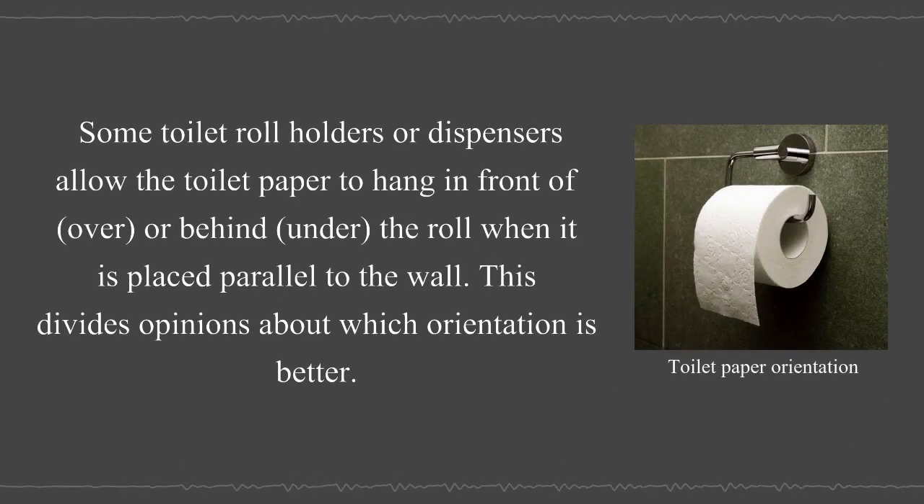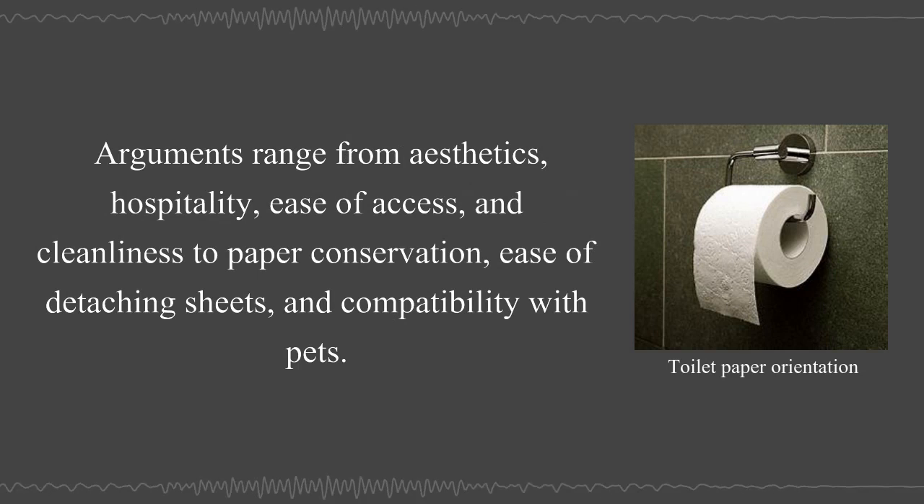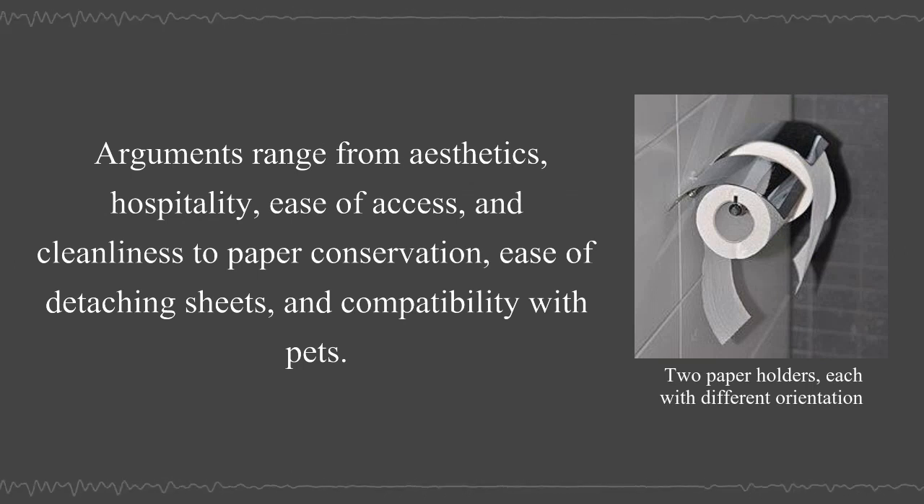Some toilet roll holders or dispensers allow the toilet paper to hang in front, over, or behind the roll when it is placed parallel to the wall. This divides opinions about which orientation is better. Arguments range from aesthetics, hospitality, ease of access, cleanliness, paper conservation, ease of detaching sheets, and compatibility with pets.